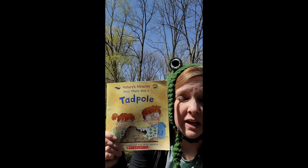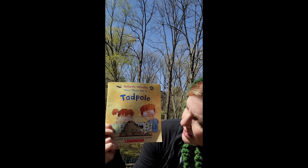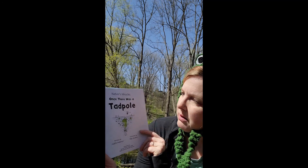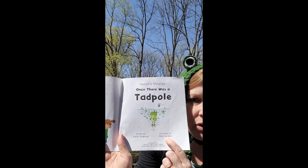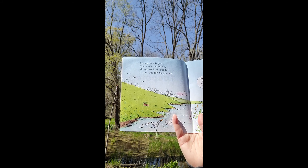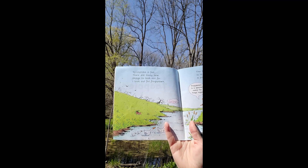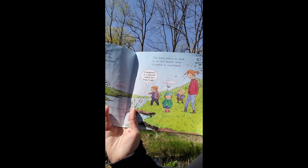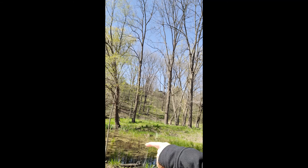Before we go searching for tadpoles and frogs, I think we need to learn a little bit more about them. I have a story here called 'Once There Was a Tadpole' by Judith Anderson and Mike Gordon. Springtime is fun — there are many new things to look out for. I look out for frog spawn. The best place to look is in still water near a pond or a riverbank. Frog spawn is a special name for frogs' eggs. Right behind me we have a very still pond, so it might be a good spot to find some.